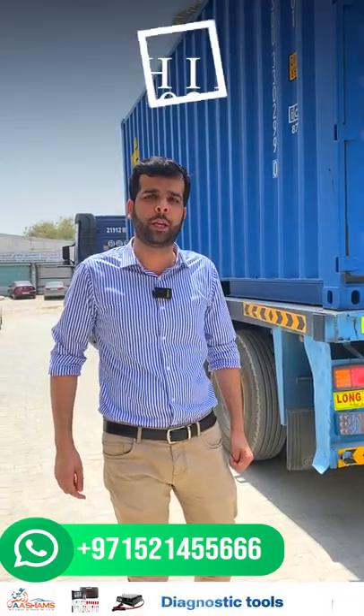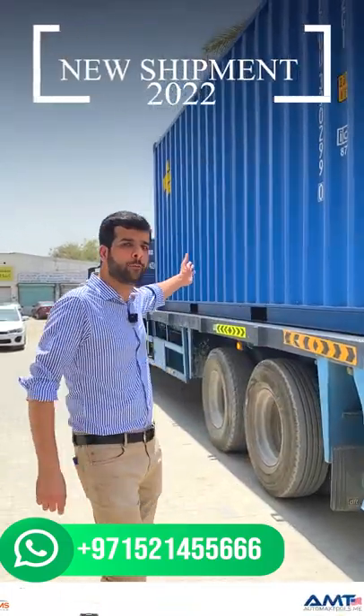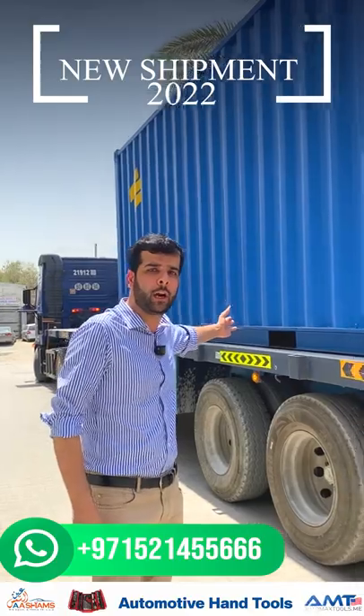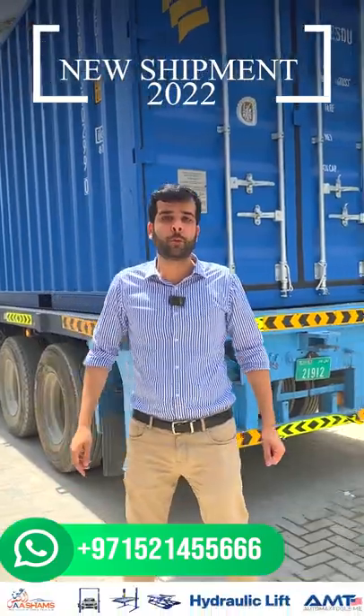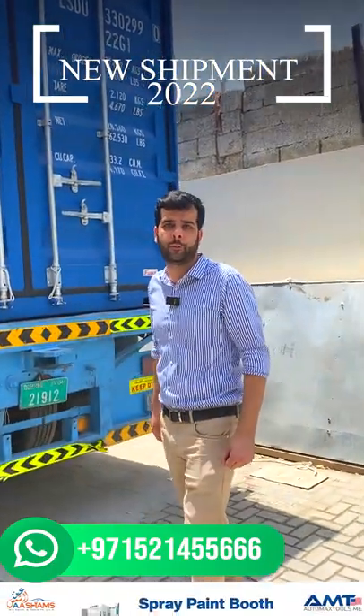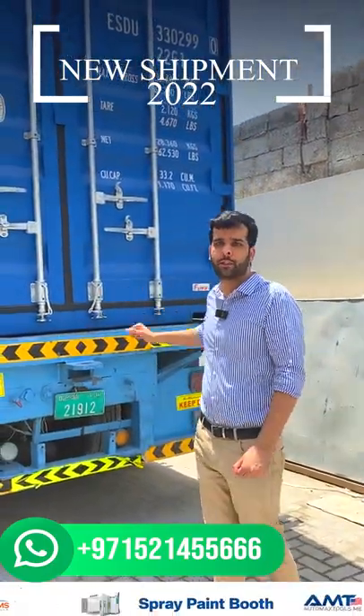Hi viewers, welcome to Automex Tools, the authorized dealer for Outel in UAE. We have a new shipment arrived for the 2022 models of different Outel products. We have some new products from Outel that are arriving in UAE for the first time. So let's just open the shipment.